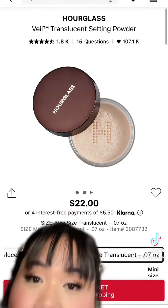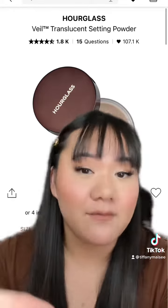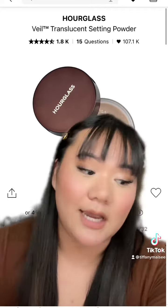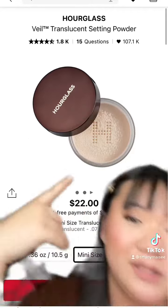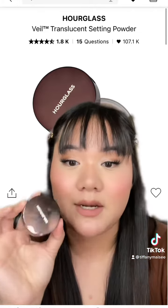My holy grail powder is the Hourglass Veil translucent powder. It is chef's kiss, she is so good, mattifies all day long, beautiful. They have a mini size for $22 and it's actually a decent size, so you don't really need to spend a lot of money on the full size. She's lasted me a long time.